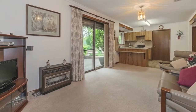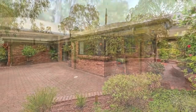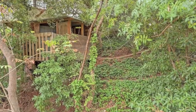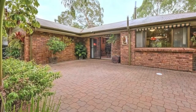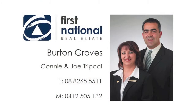Outside there's an undercover entertaining area, double carport, a 4.4 metre by 3.6 metre garden workshop with power and attached veranda, all on a generous block of approximately 743 square metres with ample off-street parking. It's close to all amenities — book your inspection today.